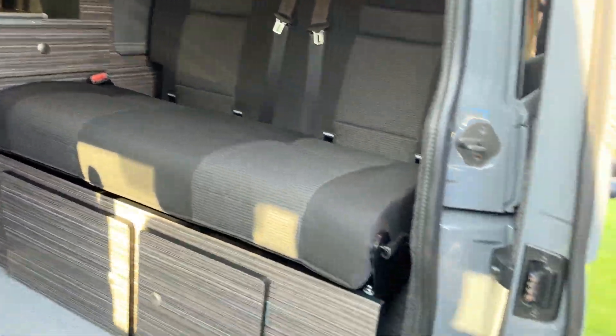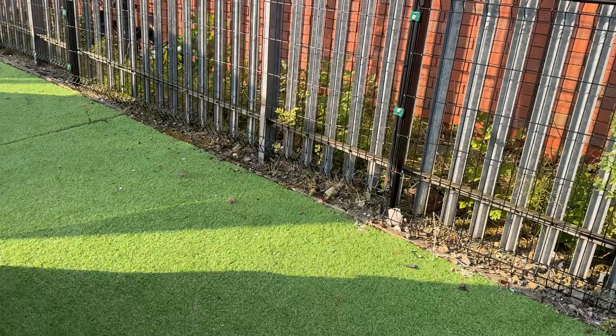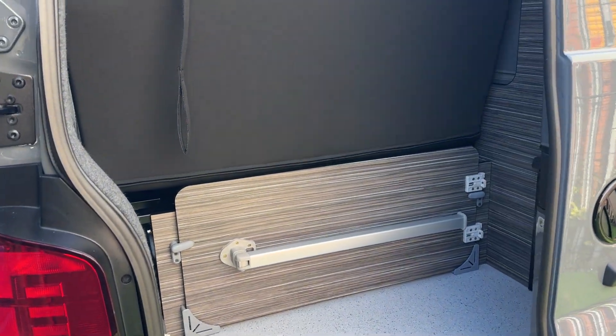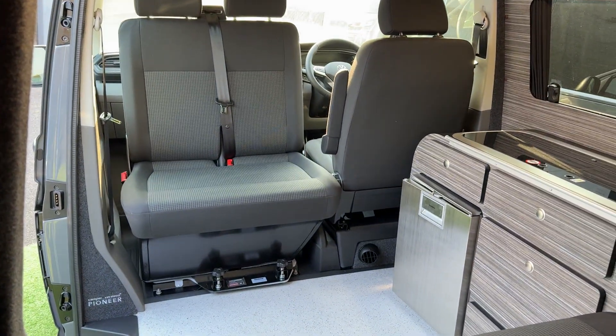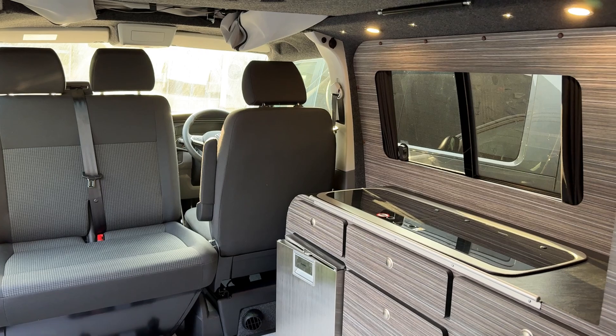All our stock-built campers come with a solar panel as standard. At the rear of the ribbed you can see here this huge boot space. It'll come with electric 240 volt, 12 volt, as well as gas bottles — a full gas bottle ready to go.